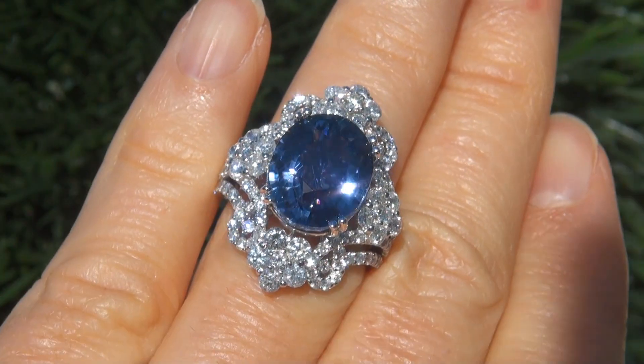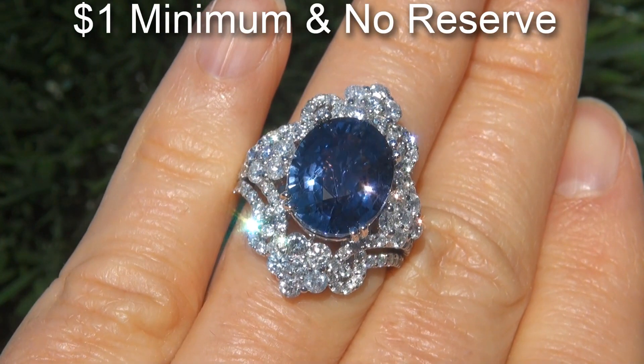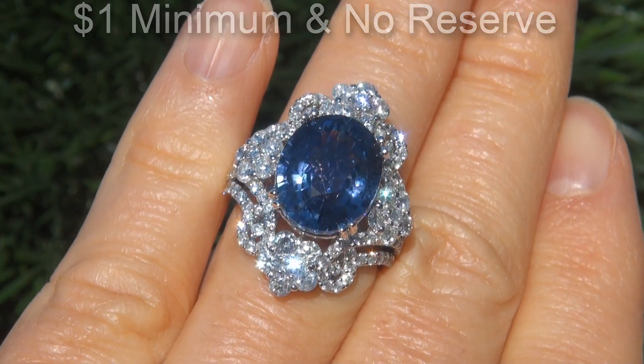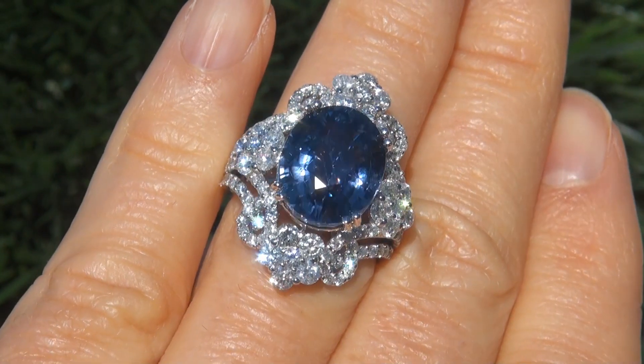The immaculate showroom beauty is going to be auctioned off on eBay with a $1 minimum bid and absolutely no reserve due to the urgency and timeframe our consignor needs to sell this asset.